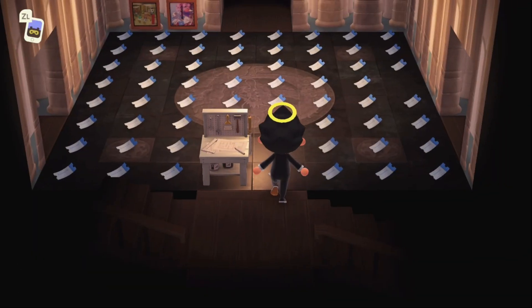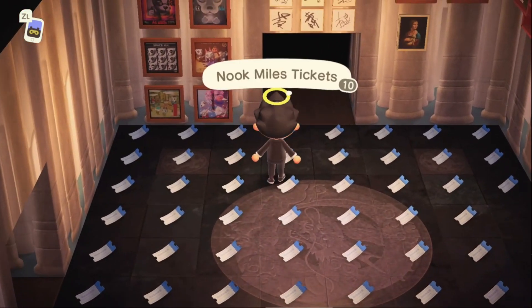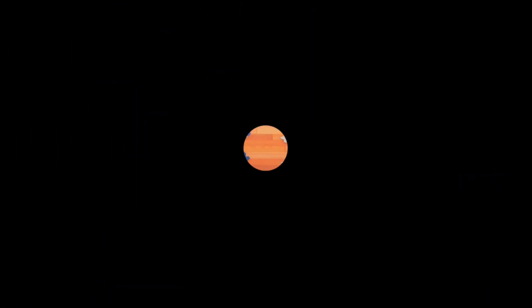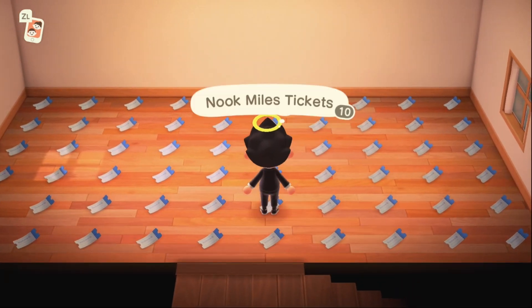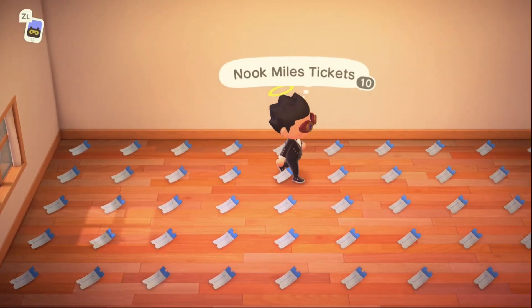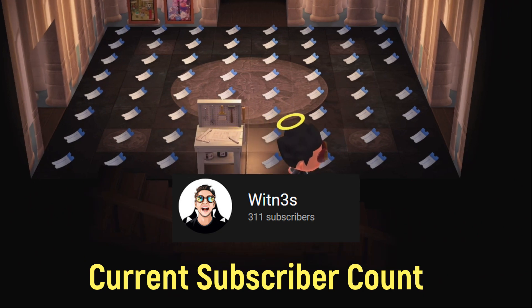Hello everyone and welcome back to another exciting episode of Animal Crossing: New Horizons with me, Witness. I hope you're all having a fantastic day because I'm about to show you my new method. If you saw the title of the video, you already know exactly how much we are making in an hour, and I'm about to show you exactly how you can do it too. At 1,000 subscribers, we are giving away 1,000 Nook Miles tickets to one of you.